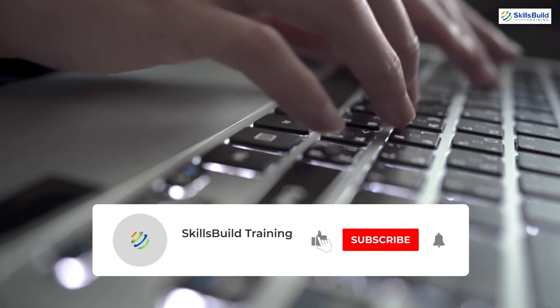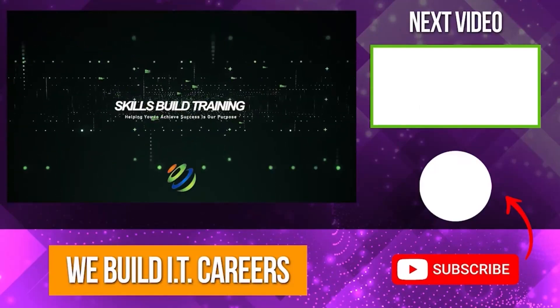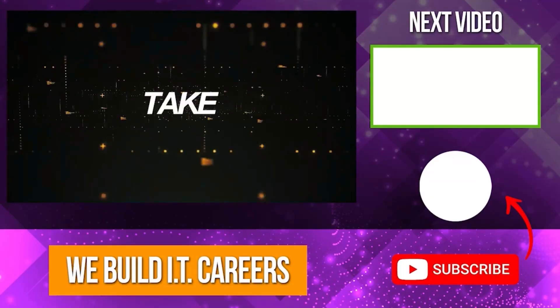If you found this video helpful, don't forget to like, share, and subscribe for more tech content. Check out the video on the right for more content to help you develop your IT career.